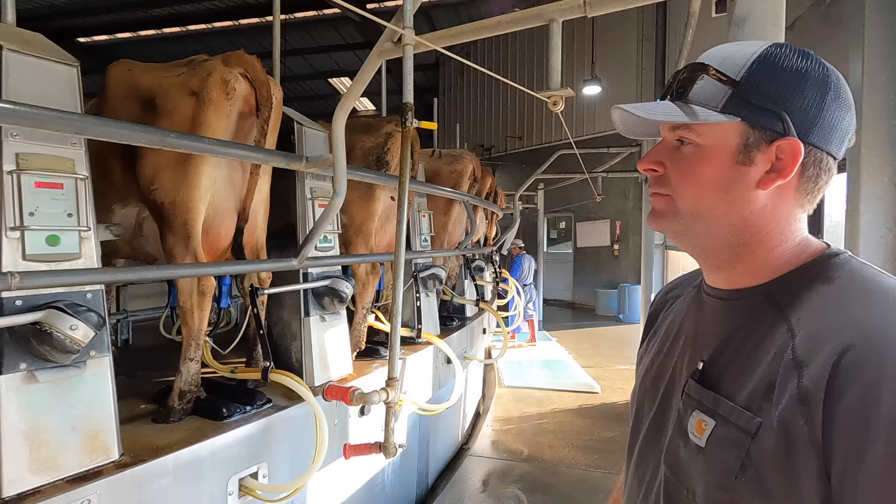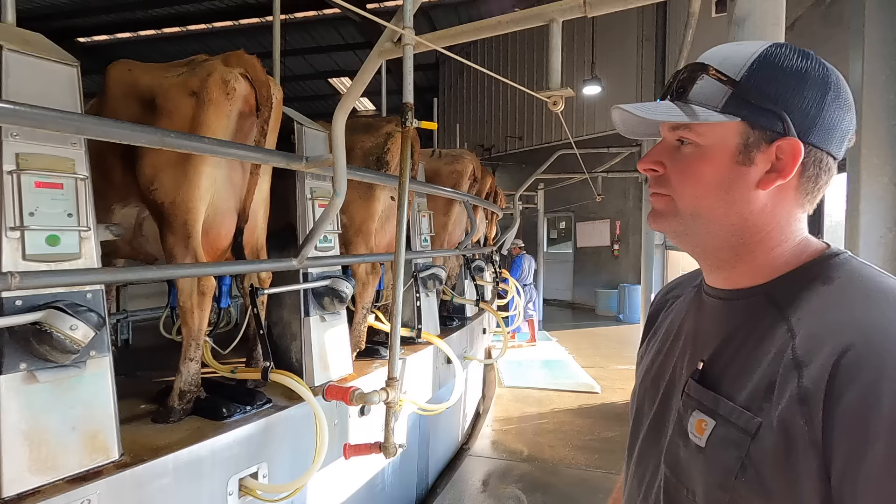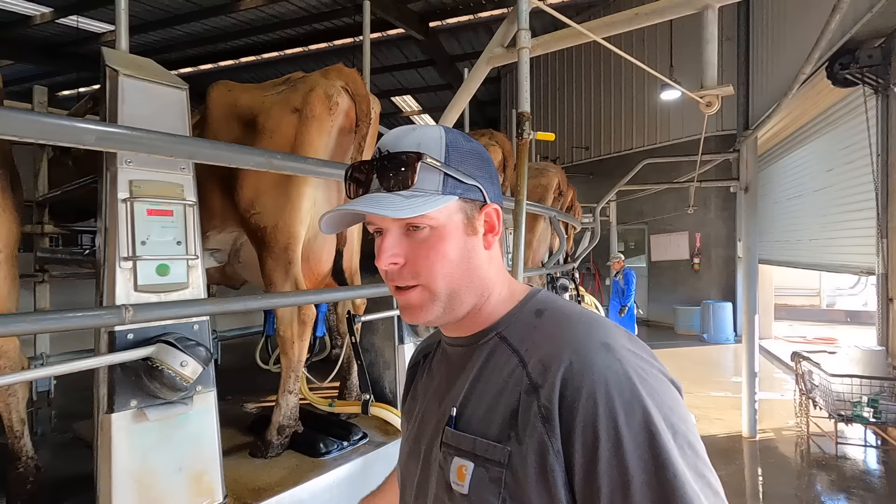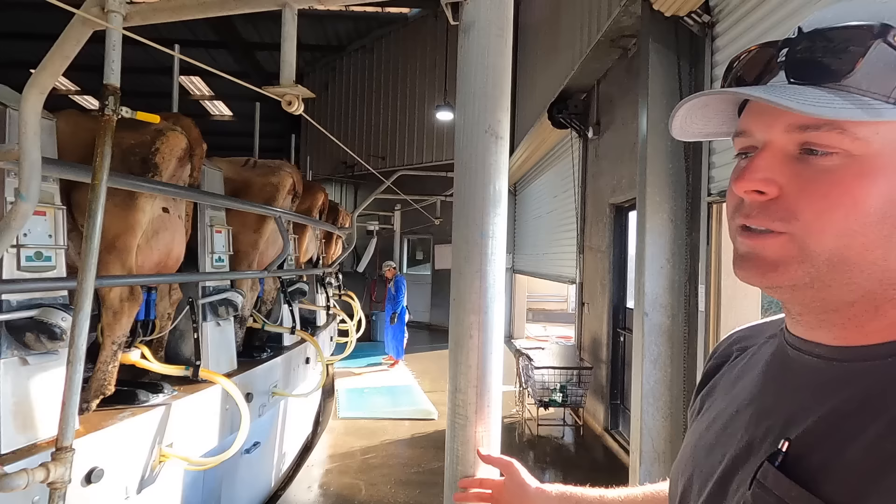This parlor was built in 2009, so about 13 years old now. It's a 60-stall — it was upgraded to what's called a Magnum, to get automatic takeoffs that pull the machines down to go through the bridge on the backside. We figured it would be helpful for the milkers — instead of having to pick claws up on every cow, these machines raise the claw to the milker. It also controls where the milker is allowed to put the machine on, so it waits until the stall is set, and then the machine comes up to the milker.